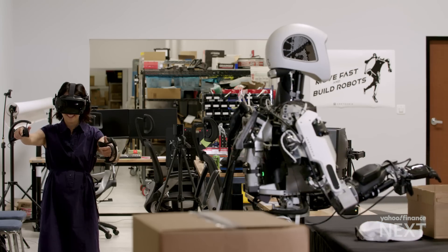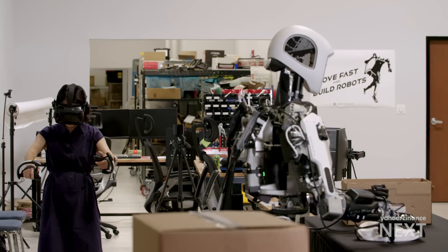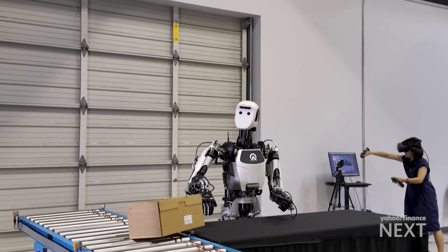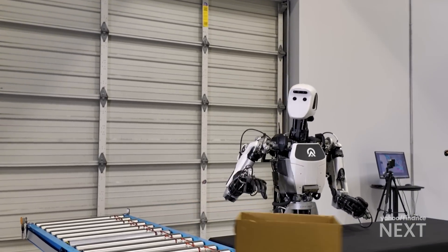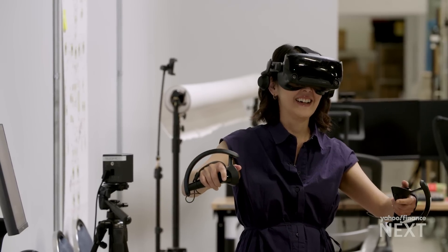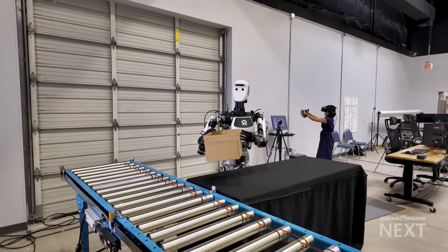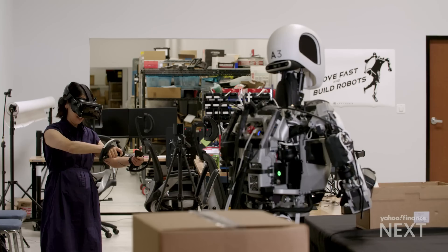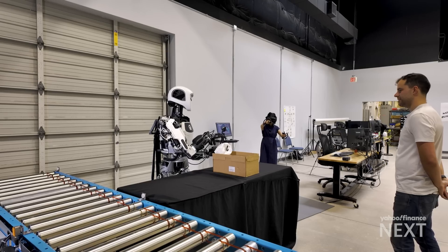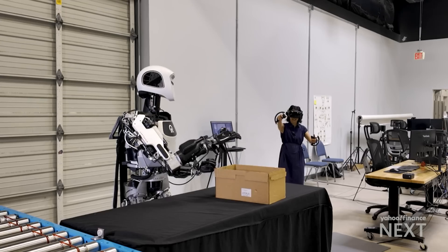I'm getting a crash course in machine learning, taking control of Apollo the robot through a VR headset and a pair of controllers. It's a process known as teleoperation. In this case, I'm training Apollo how to pack a box and clear the table. The way I move its hands, the way I touch an object, is all being processed as data to create a mental model for Apollo.